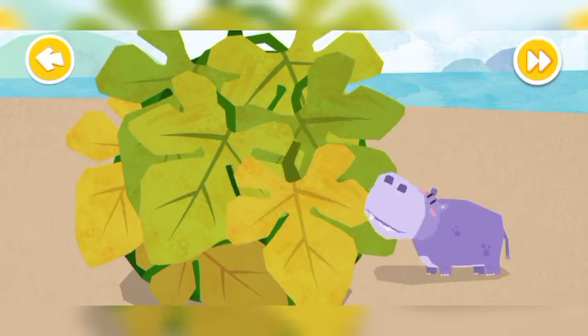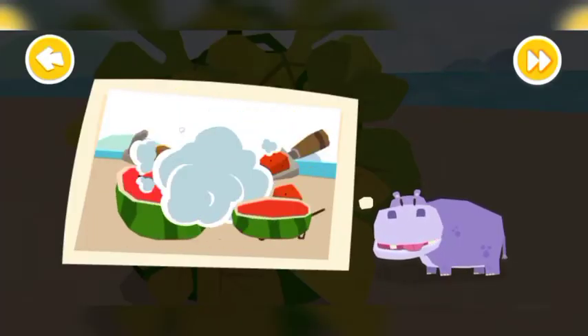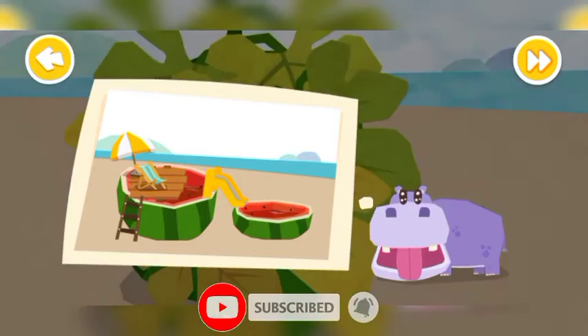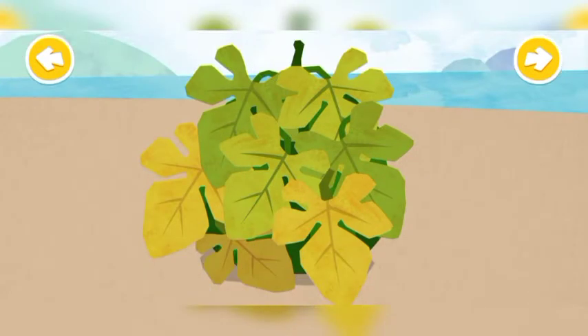What a big watermelon! I want to make a swimming pool out of the big watermelon! Little Hippo said. First,